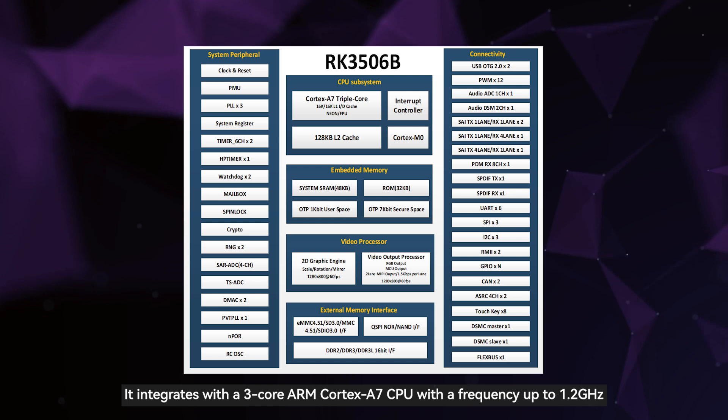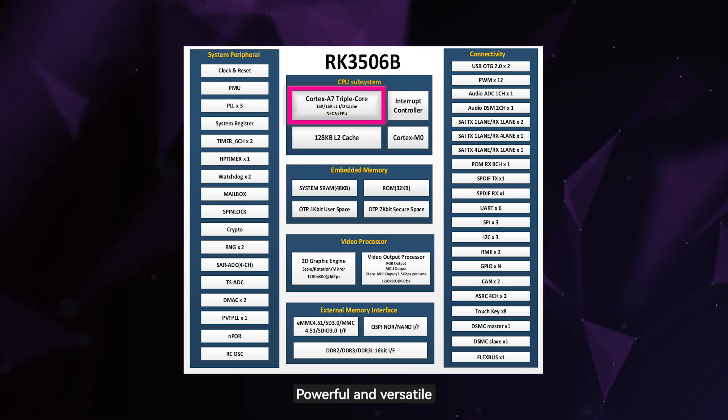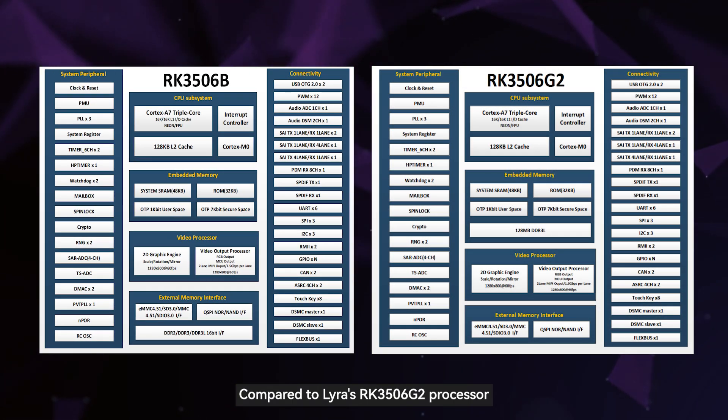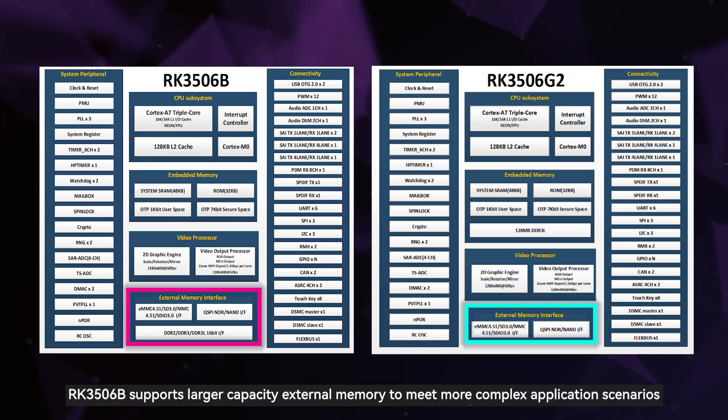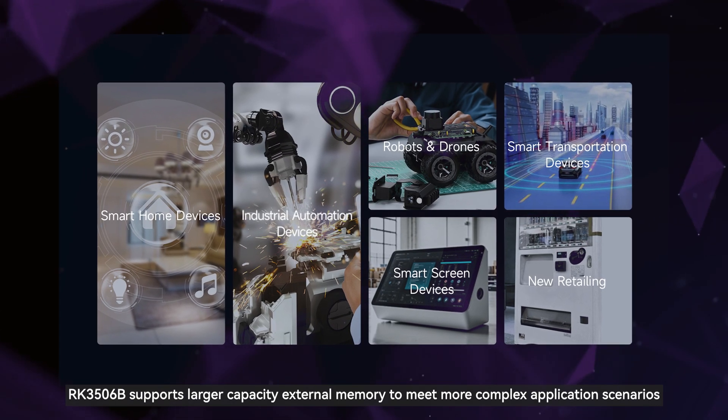The RK3506B integrates a three-core ARM Cortex-A7 CPU with a frequency up to 1.2 GHz. Compared to Lyra's RK3506G2 processor, the RK3506B supports larger capacity external memory to meet more complex application scenarios.